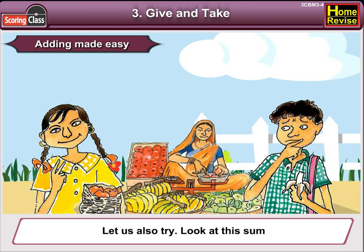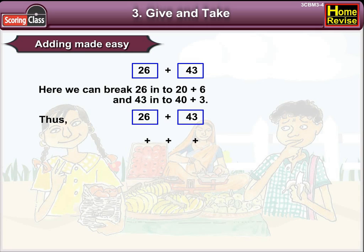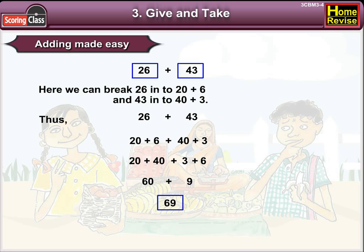Look at this sum: 26 plus 43. Here we can break 26 into 20 plus 6, and 43 into 40 plus 3. Then it is easy to add 20 and 40, and 3 and 6. So, 20 plus 40 would be 60, and 6 plus 3 would be 9. And 60 plus 9 is 69. Thus, the answer is 69.